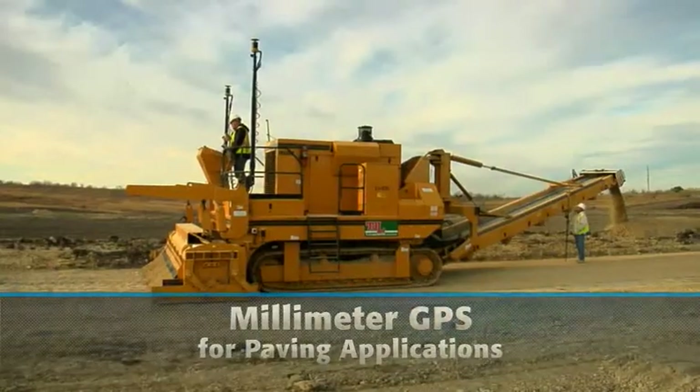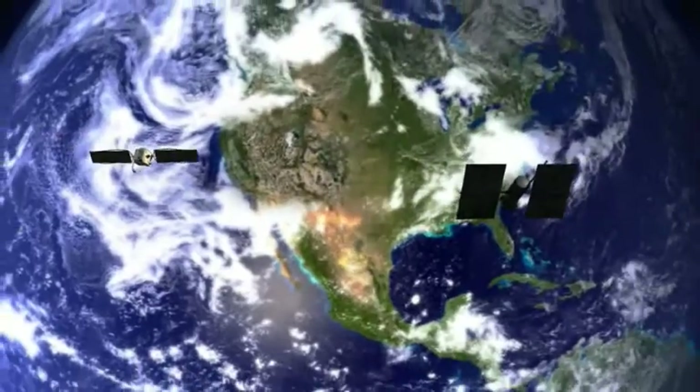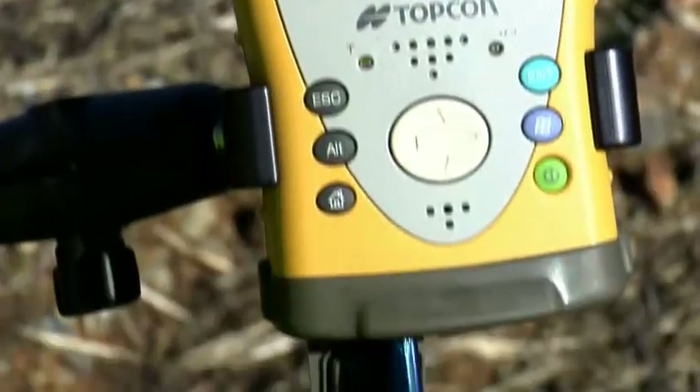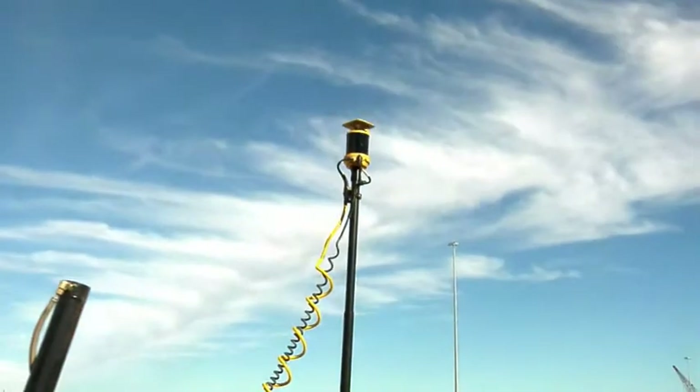The system works for profilers and trimmers. The beauty of 3D GPS Plus is that satellite signals tell your machines and rovers exactly where they are on the job all the time. A 3D model of the blueprints then tells them to rise or fall to meet grade anywhere they go. No other reference is necessary.